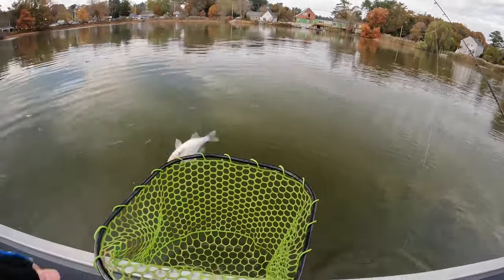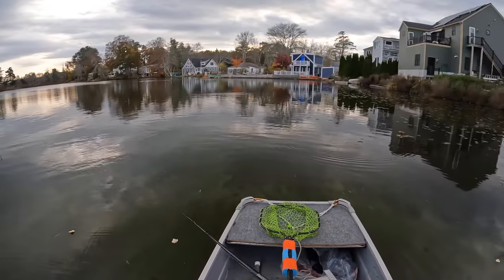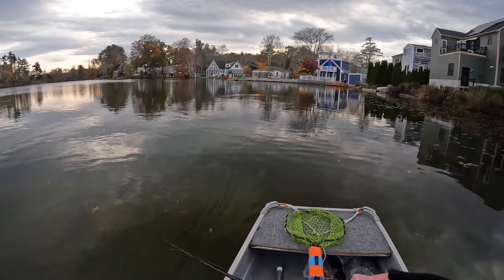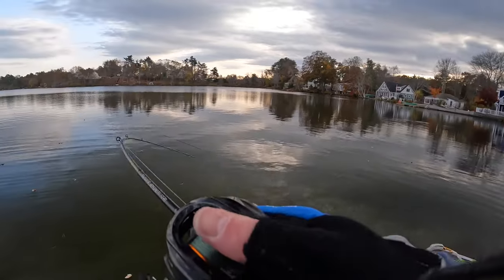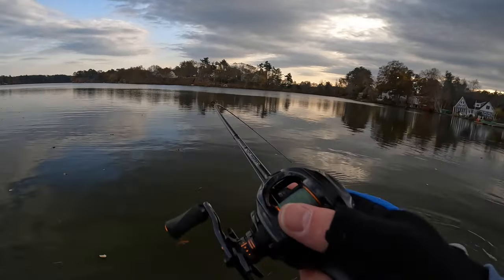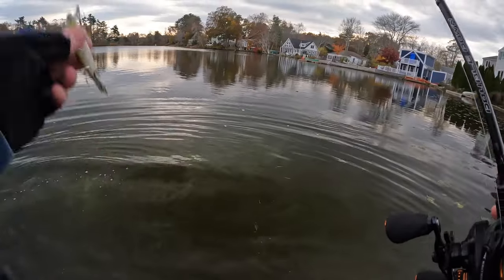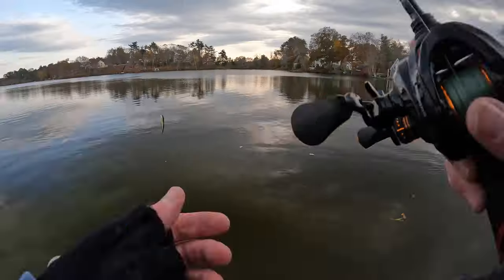Another thing I was doing when fishing these little jerkbaits for panfish is using some scent on the jerkbait — that can be a big confidence boost too. Today I was using Smelly Jelly, but if you like ProCure or Bait Fuel, whatever you like, sometimes that helps seal the deal. Jerkbaits are one of those baits where generally you're going to get hit on the pause, and I feel like the longer the fish have to stare at the bait, the more scent helps.